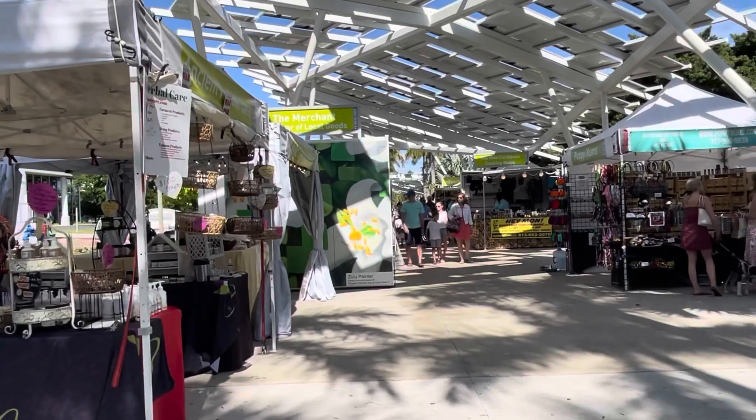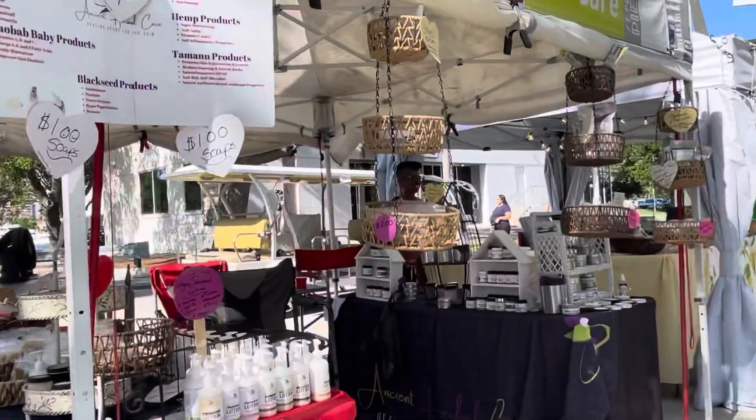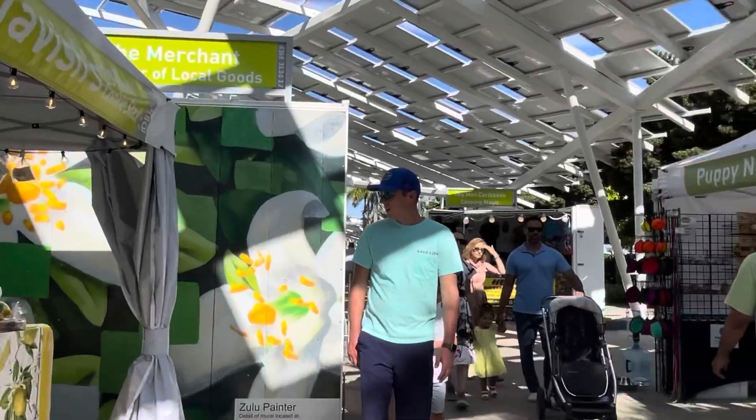This is the marketplace. They only open Friday, Saturday, and Sunday from 10am to 6pm. Each vendor is selling different stuff, mostly handmade — very unique and interesting.